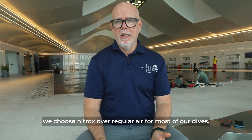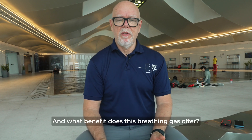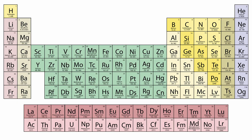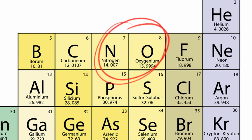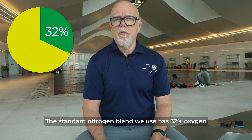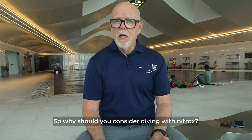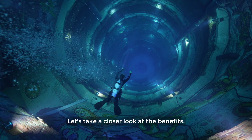At Deep Dive Dubai, we choose nitrox over regular air for most of our dives. But what exactly is nitrox and what benefit does this breathing gas offer? Nitrox, or enriched air, is a scuba diving gas enriched with more oxygen and hence less nitrogen compared to atmospheric air. The standard nitrox blend we use has 32% oxygen compared to the 21% in air. So why should you consider diving with nitrox? Let's take a closer look at the benefits.